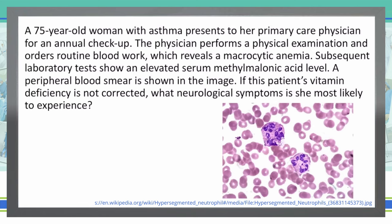A 75-year-old woman with asthma presents to her primary care physician for an annual checkup. The physician performs a physical exam and orders routine blood work, which reveals a macrocytic anemia. Subsequent laboratory tests show an elevated serum methylmalonic acid level. A peripheral blood smear is shown in the image. If this woman's vitamin deficiency is not corrected, what neurological symptom is she most likely to experience?